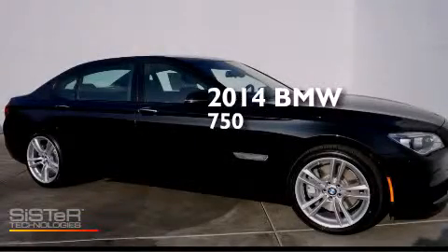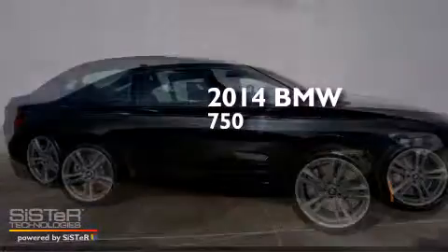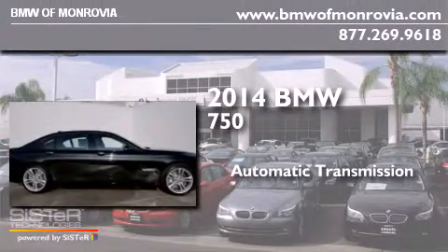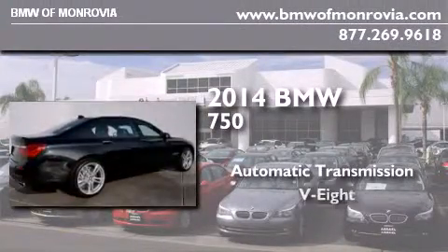This is a brand new 2014 BMW 750. This four-door sedan has an automatic transmission and a V8.